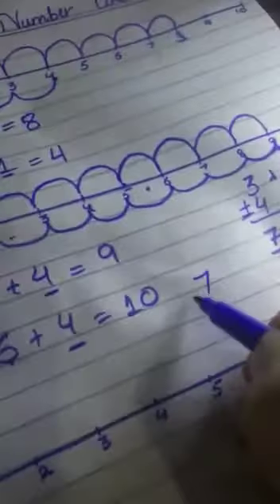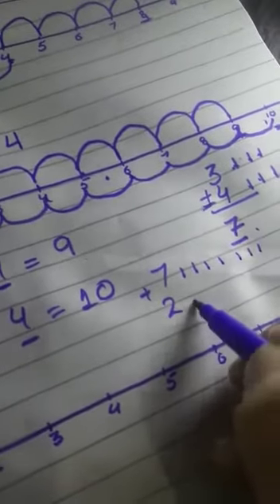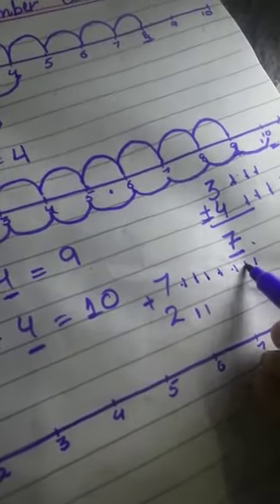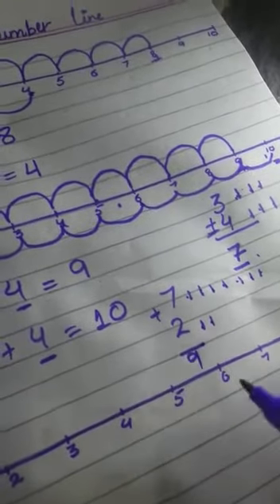7 plus 2. You can use the lines: 1, 2, 3, 4, 5, 6, 7. And 1, 2. Count them all: 1, 2, 3, 4, 5, 6, 7, 8, 9. You got the answer 9.